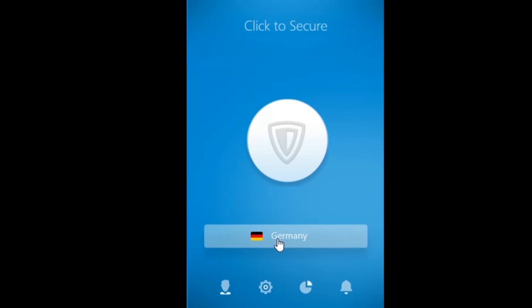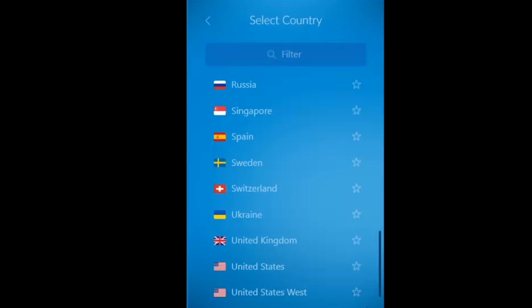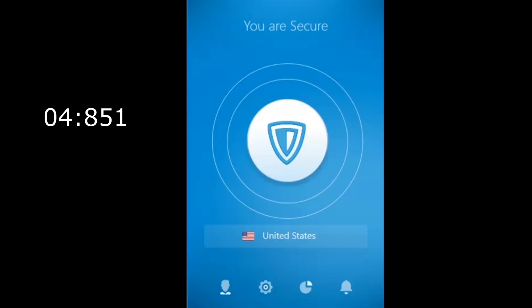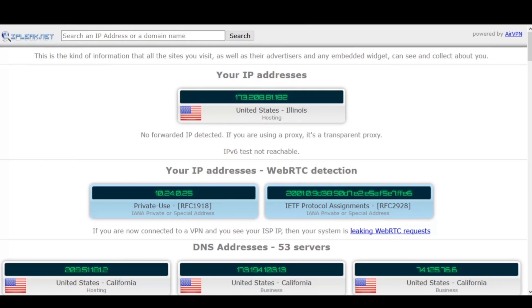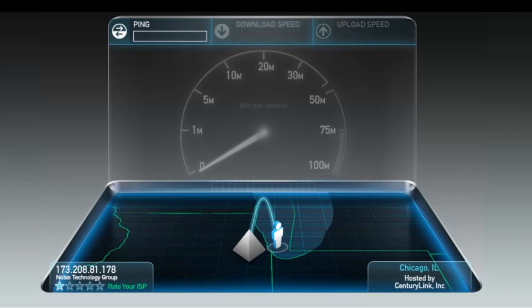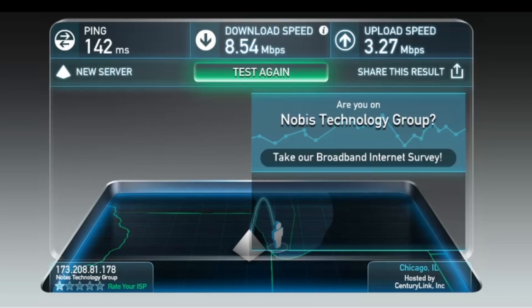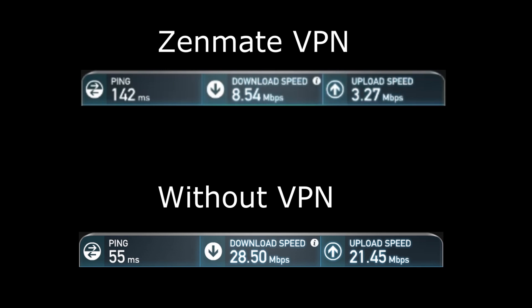Now I'm going to go over to the ZenMate app and pick a server in the United States. I have two to choose from, so I'll pick the first one. I'll time this connection to see how fast it takes — and thankfully, it only takes under 5 seconds, which is excellent. Here we can see my brand new IP address based in the US. Now let's test the speed of this server: I have a ping of 142 milliseconds, a download speed of 8.54 megabytes per second, and an upload speed of 3.27.